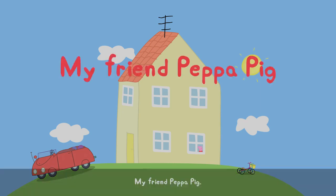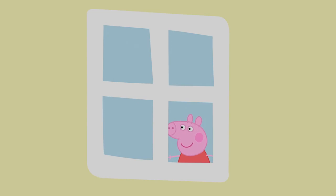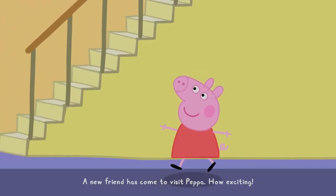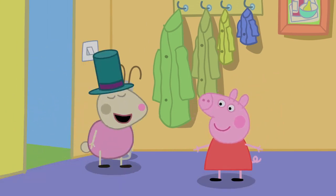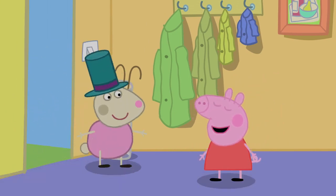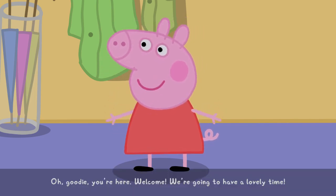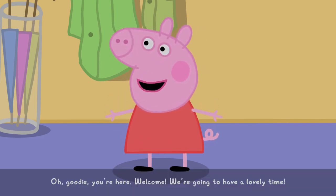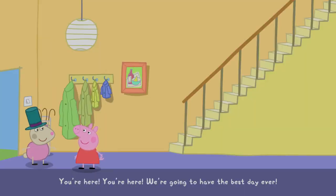My friend Peppa Pig! A new friend has come to visit Peppa. How exciting! Oh, goody, you're here! Welcome! We're going to have a lovely time. You're here, you're here! We're going to have the best day ever!